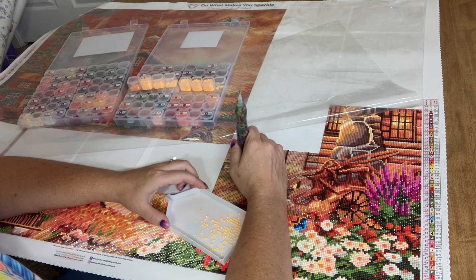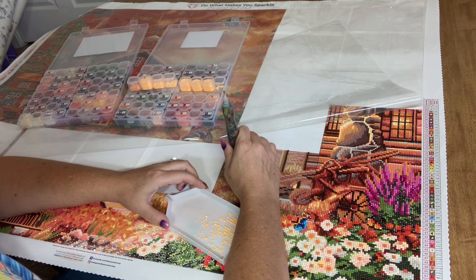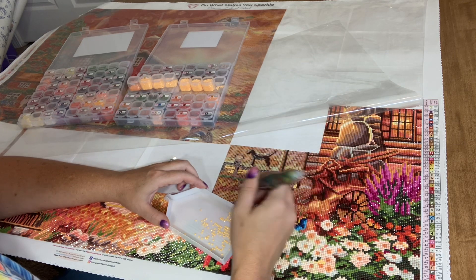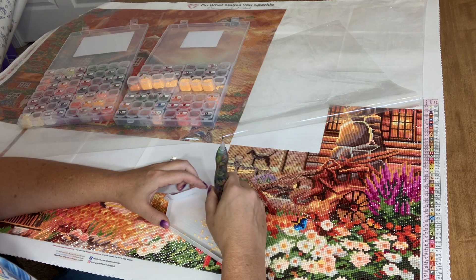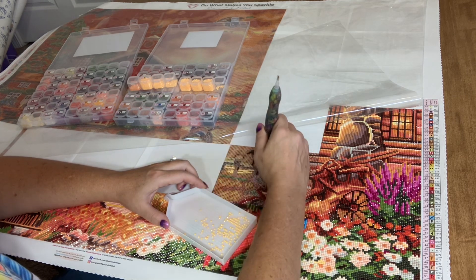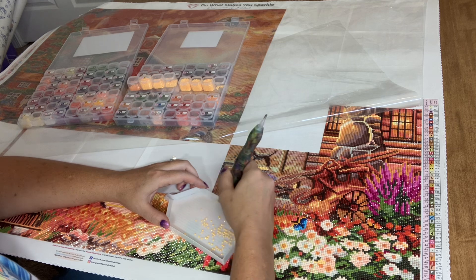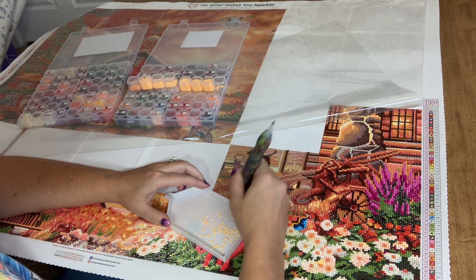I'll definitely stop whatever I'm doing and record an unboxing as soon as that Enes Guerrero piece is delivered. She is my other favorite artist. I really wish Diamond Art Club would do more work from her. I know her style isn't for everyone — some find it too creepy or dark — but there's a style for everyone, and I really dig the mood of her diamond paintings.